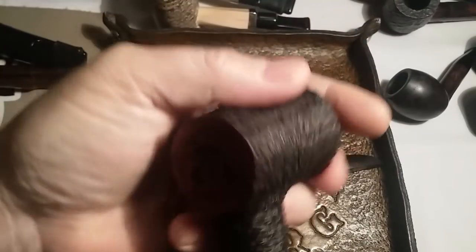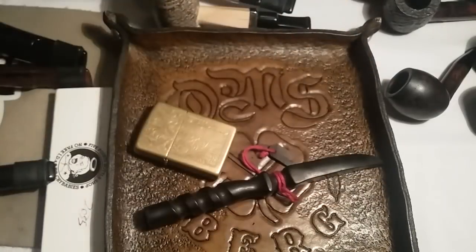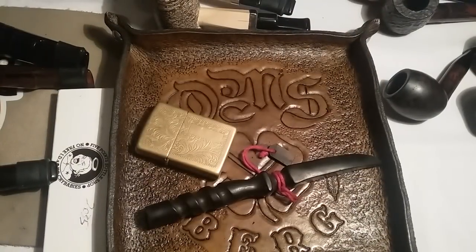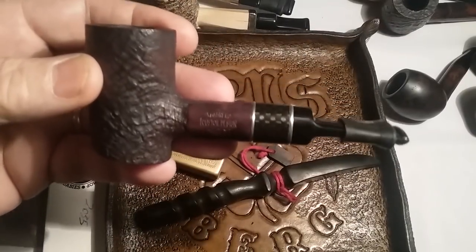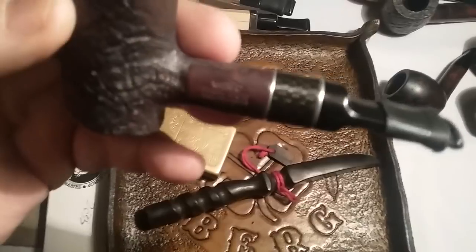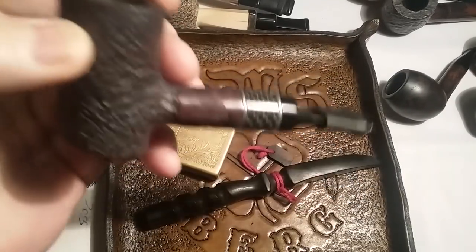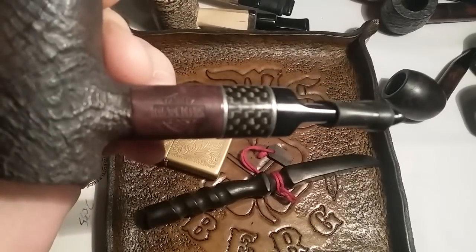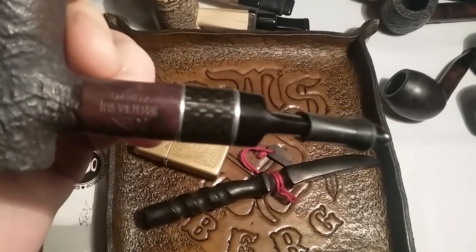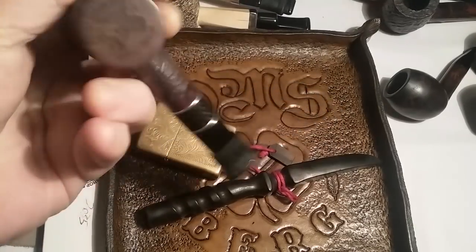Christmas pipe — I believe this was 2015. That was a lump of coal. This is the carbon fiber — if you notice, it's got a Harley emblem on it. Looks like a Harley shield. Really cool.